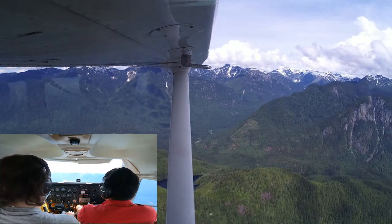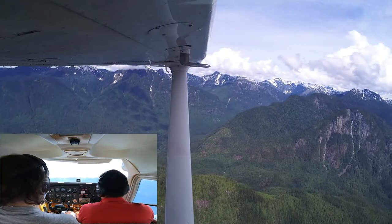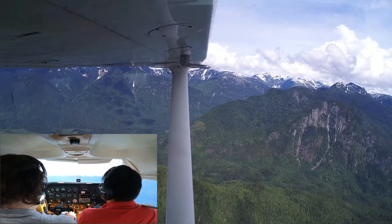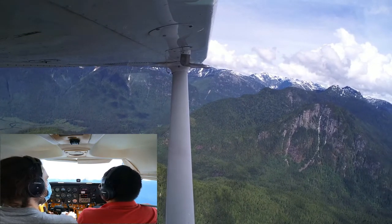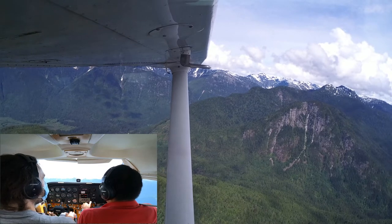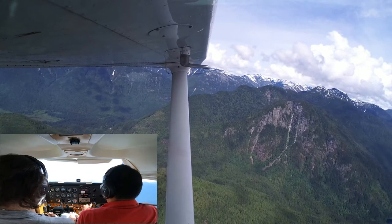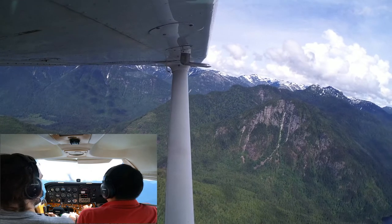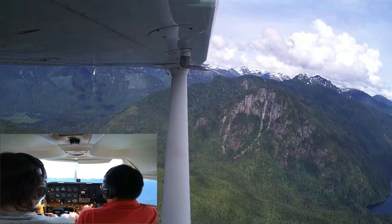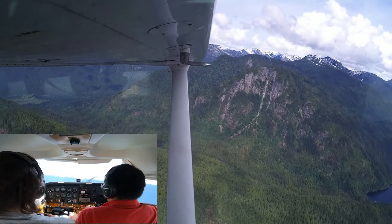Ready? Power out. I'm going to trim it all the way nose up first just to slow us down initially. Plane wanting to go down — we are descending, bringing that nose up. Controls are mushy. Stall horn soon. Here's the stall horn. I'm going to pull back a bit more. You'll feel the plane vibrate — there's the buffeting. And then pulling back a bit more — there's the nose drop.